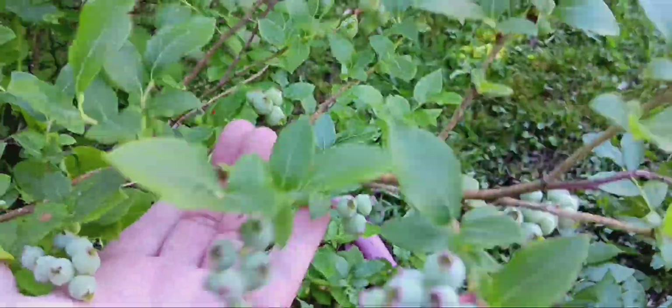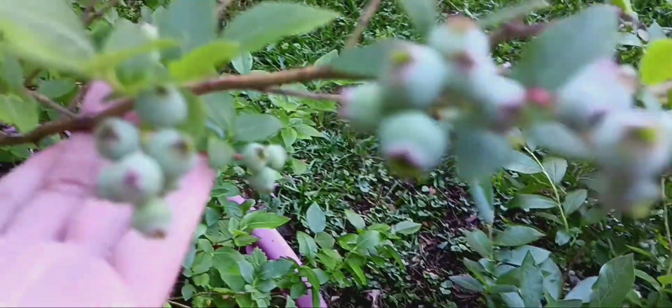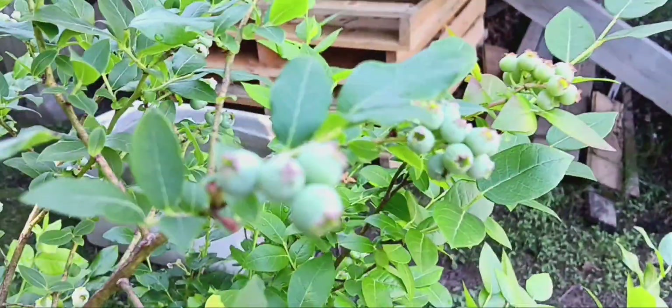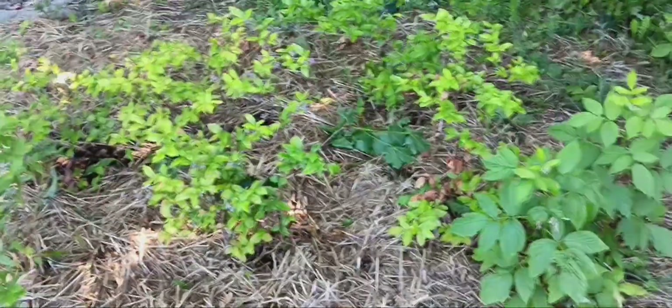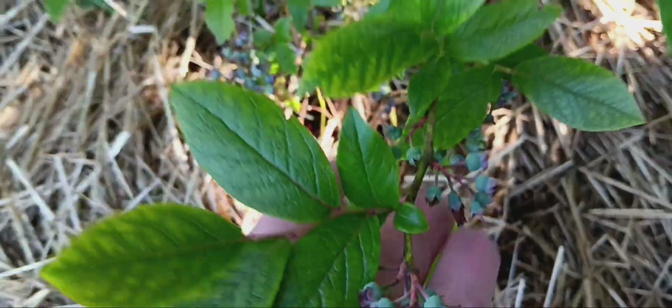And the blueberries are not in short either, guys. There is just a ton of berries — and this here is not even full size. These are going to be the blueberries that you get at the grocery store, the big fat ones, because they're called high bush blueberries. So they're not the little wild ones that you find. These ones haven't gotten to be full size yet — four feet tall and they get wide. So it's going to be literally a fence of blueberries here when it grows, and a fence of blueberries there when that grows. These ones are a different variety but they're still high bush. They have a little tiny sour to them but they're still sweet.